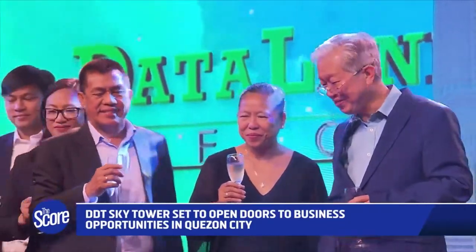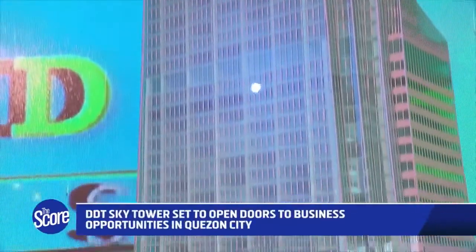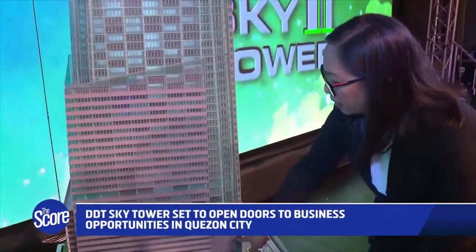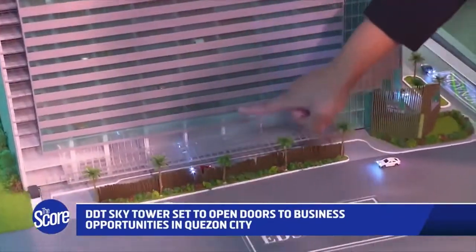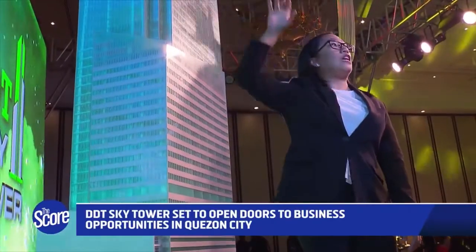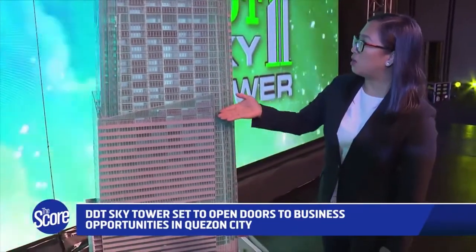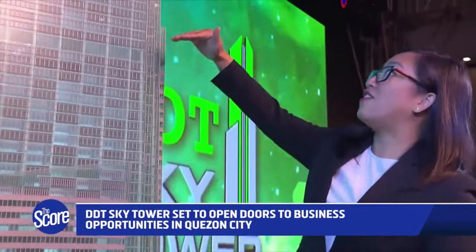The DDT Sky Tower is bound to be an ideal work haven with its outstanding features, namely iconic design, PESA approved, LEED certified, strategic location with convenient access to transportation hubs, financial institutions, entertainment and recreational venues, retail centers and business districts.